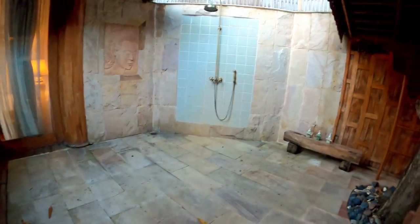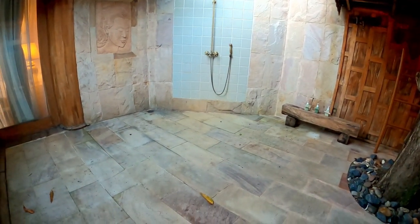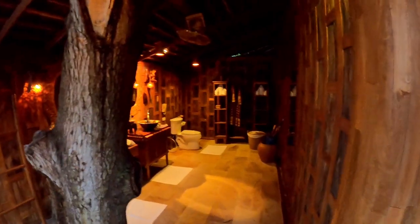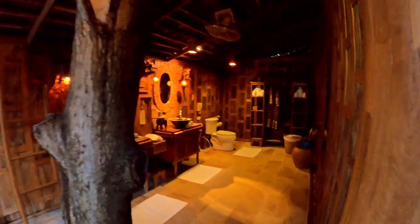This room is as big as my living room in Pattaya, if not bigger. This is probably pretty much the same size as my apartment in Pattaya. And this is just the bathroom — just the bathroom.